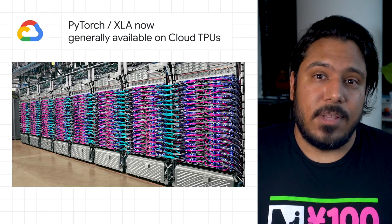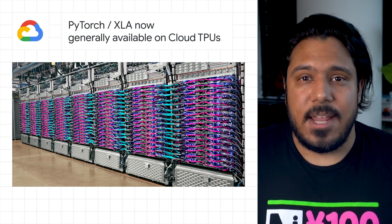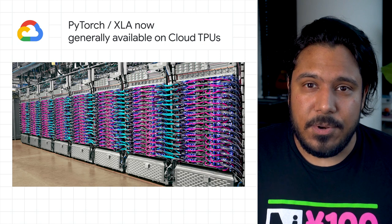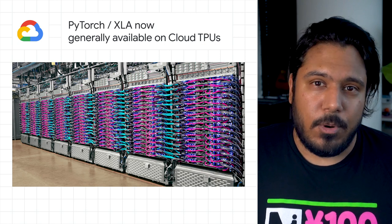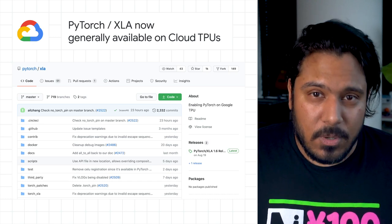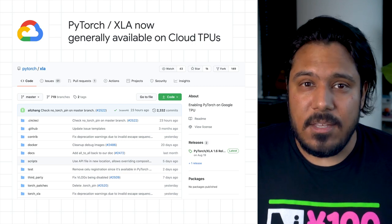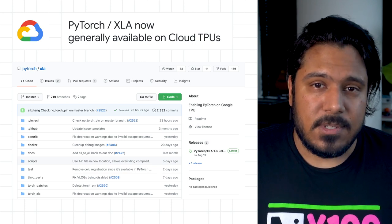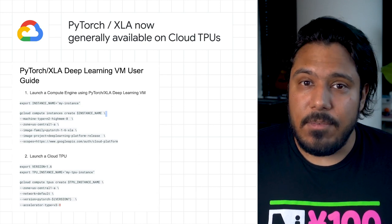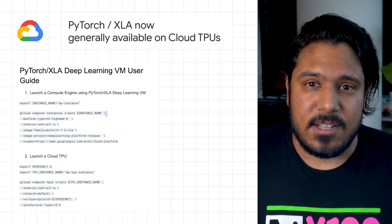PyTorch XLA support for cloud TPUs is now generally available. This means PyTorch users can access large-scale, low-cost cloud TPU hardware accelerators using a stable and well-supported PyTorch integration. To help you get started with PyTorch XLA, Google Cloud supports a growing set of open-source implementations of widely used deep learning models and associated tutorials. You can find those linked on the post along with a new deep learning VM image that has PyTorch XLA pre-installed along with PyTorch 1.6.